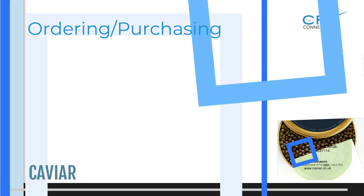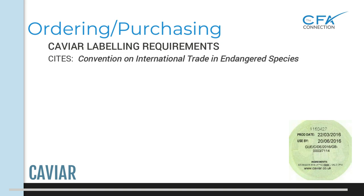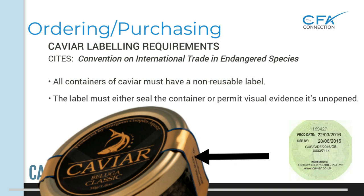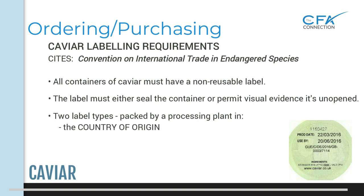When ordering and purchasing caviar, there are strict caviar labeling requirements per CITES, the Convention on International Trade in Endangered Species. All containers of caviar must have a non-reusable label, meaning the label cannot be removed without being damaged. The label must either seal the container or the caviar must be packaged in such a manner as to permit visual evidence of any opening. There are two types of labels: one confirming the caviar was packed by a processing plant in the country of origin, and one confirming it was repackaged in another country.